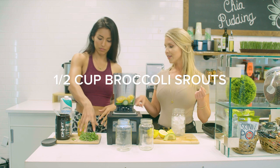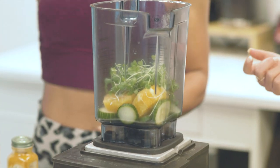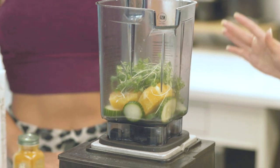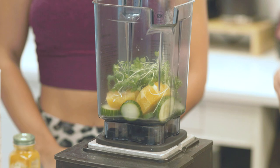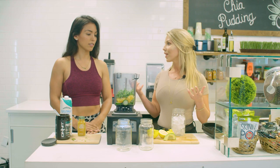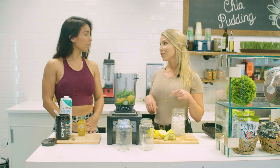We'll add the broccoli sprouts next. They're technically microgreens but they're full of a compound called sulforaphane, which helps eliminate carcinogens from the body. So it's really good for cancer prevention, just staying healthy, it's a good anti-inflammatory. You could put it on toast — we put it on our toast here. It's really good.